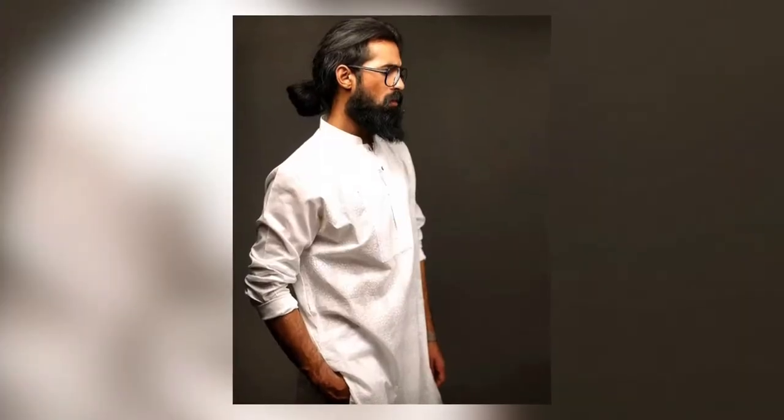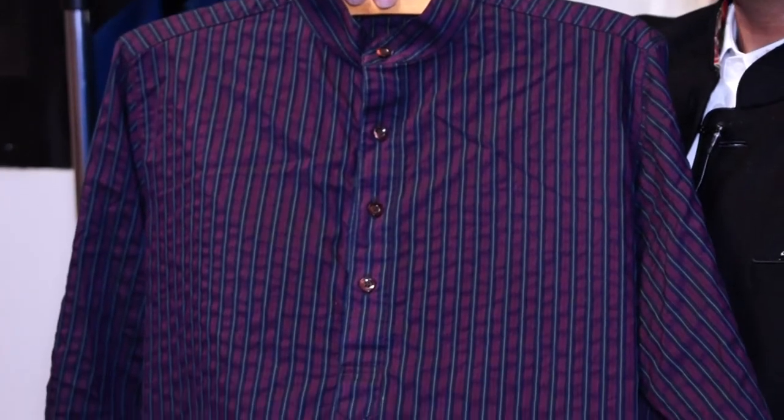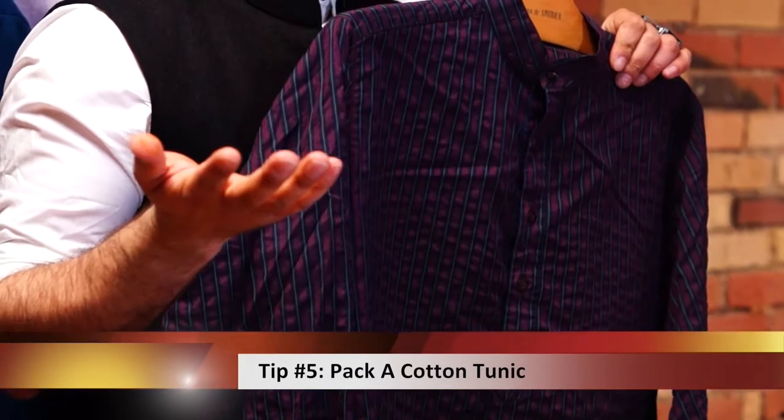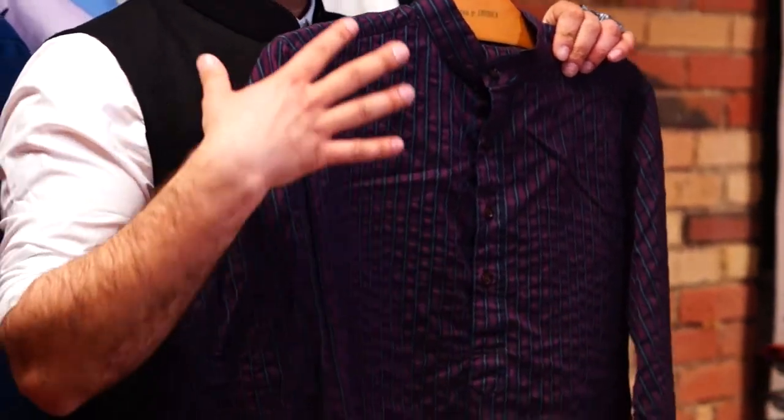Another great garment that I love to take with me no matter where I'm going is the tunic. It's probably the best thing of our culture because it breathes — it's usually made from light cottons, so it's great for any hot climate that you might be going into.